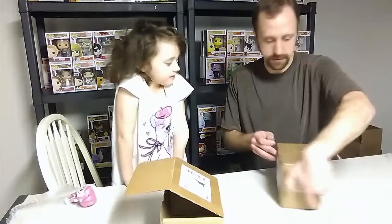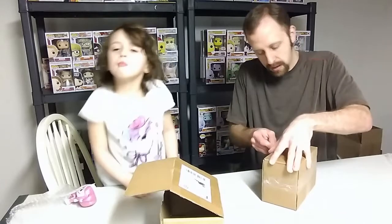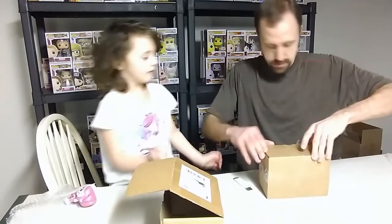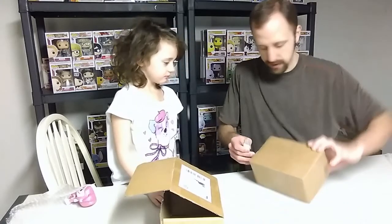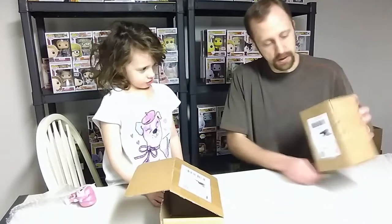I've got that one already, but that's fine — I can have one for out of box, and that is okay. I want to take the figure out. I know you want to take the figure out — just chill a minute, let me get it all cut for you.